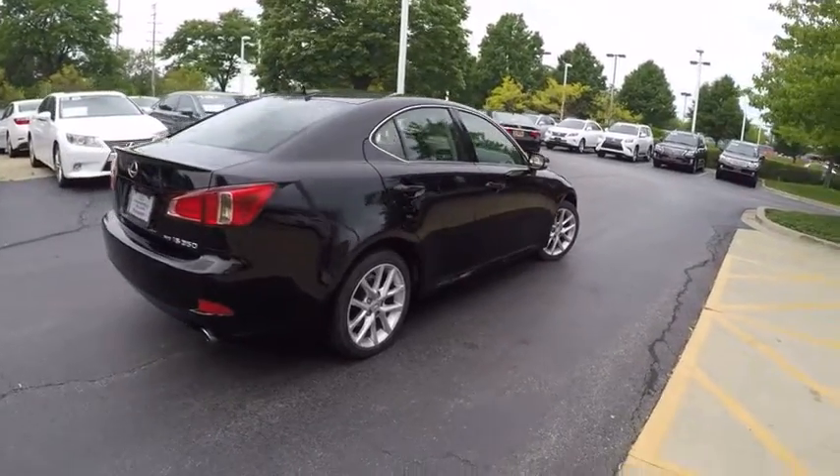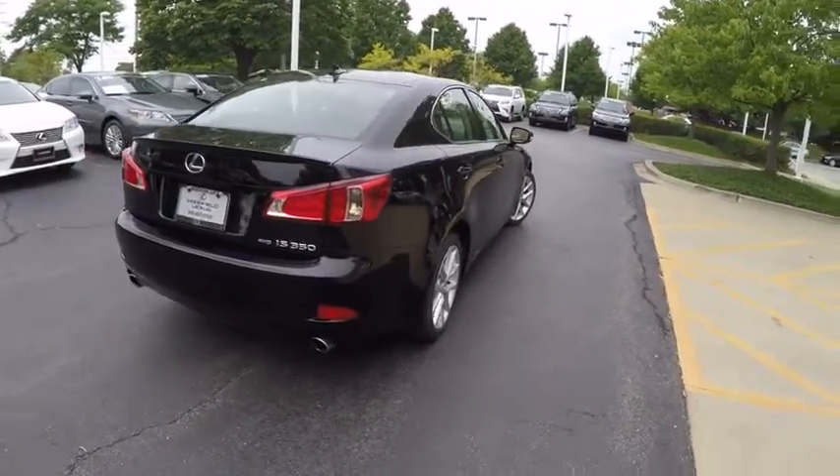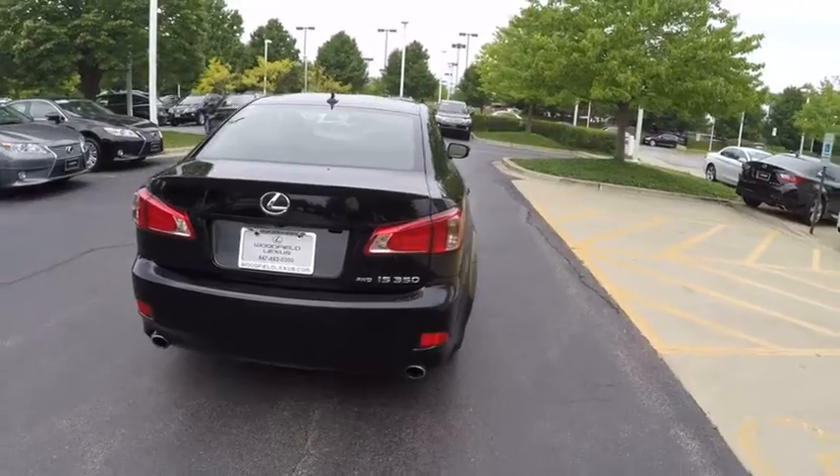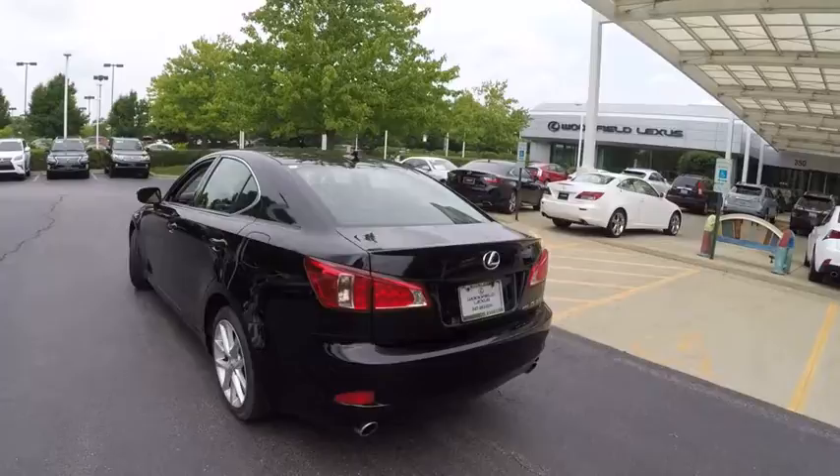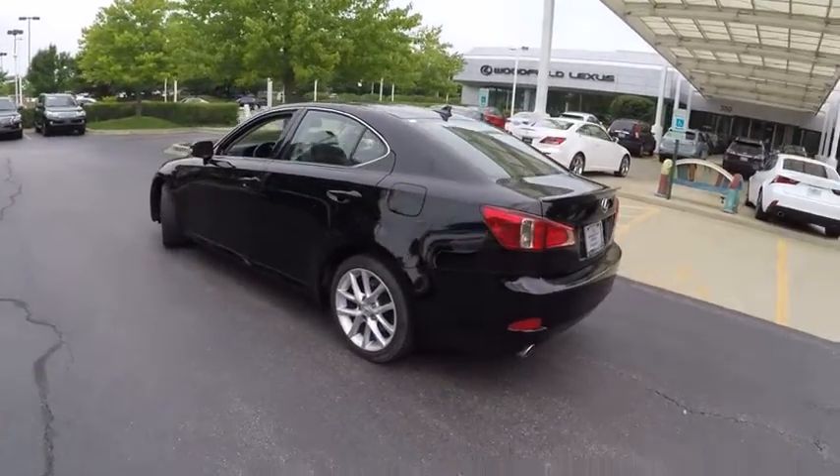Here are some of this vehicle's great options: traction control, stability control, cruise control, trip odometer, trip computer, fog lights, compass, tachometer, daytime running lights, cargo area light.